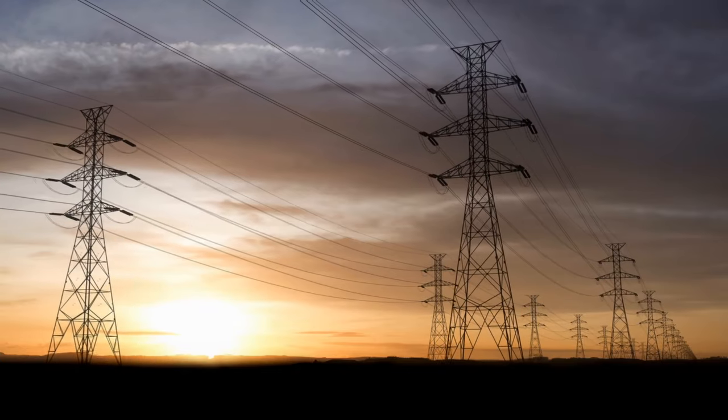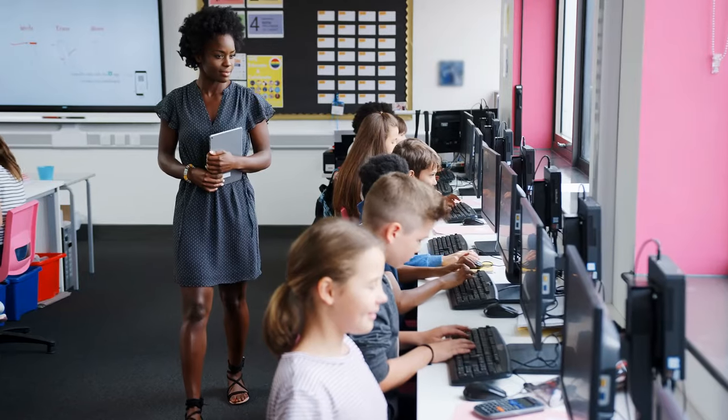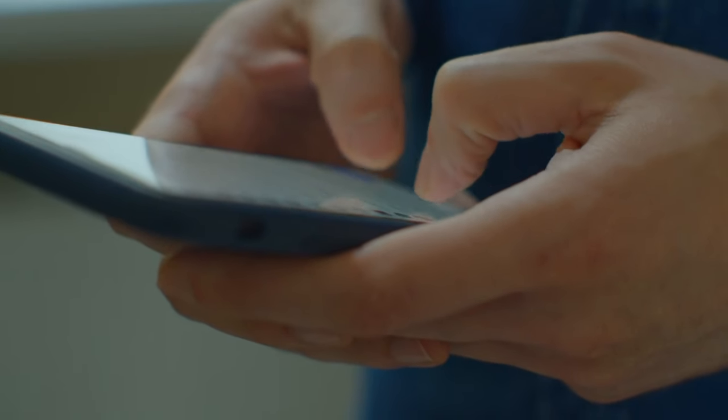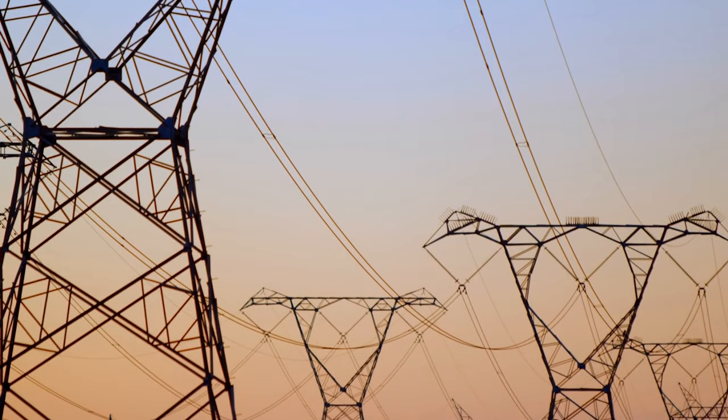Electricity is an essential part of modern life. It powers our homes, our schools, our workplaces, and our devices. But where does electricity come from, and how do we use it?